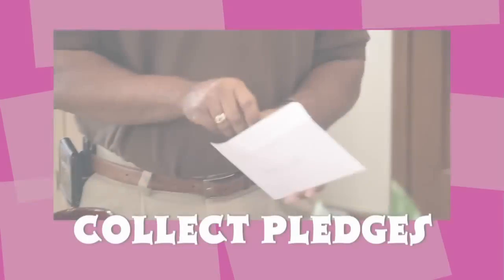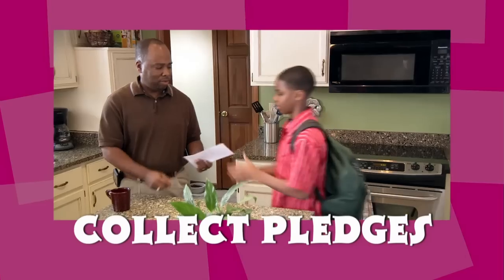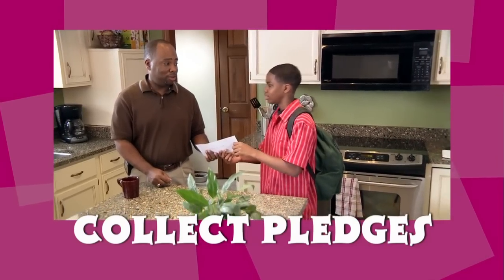Three: Collect the pledges from your sponsors and turn them in, so the money can go to help the research and treatment at St. Jude.